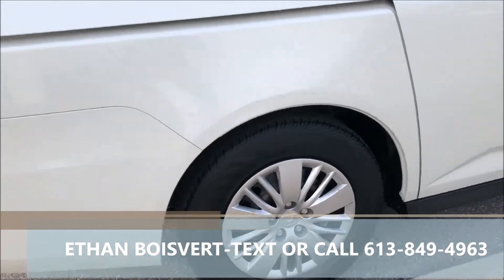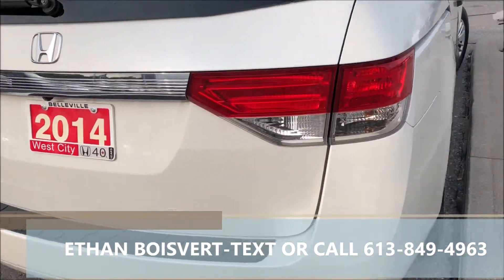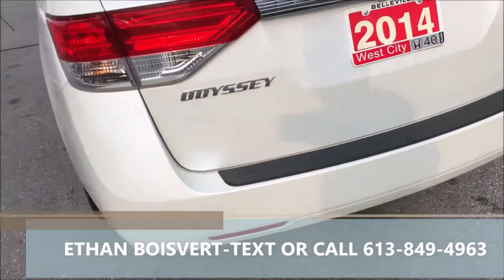This white exterior, steel rims with caps on them. This guy gives you a backup camera.